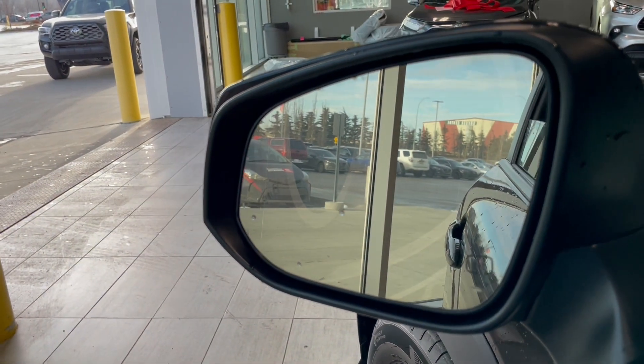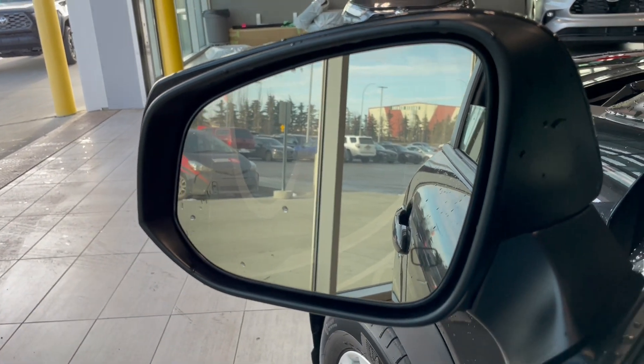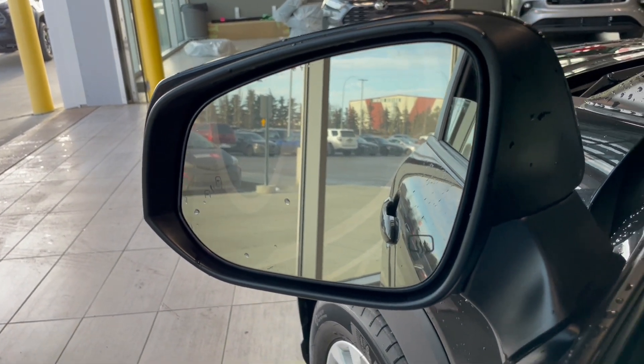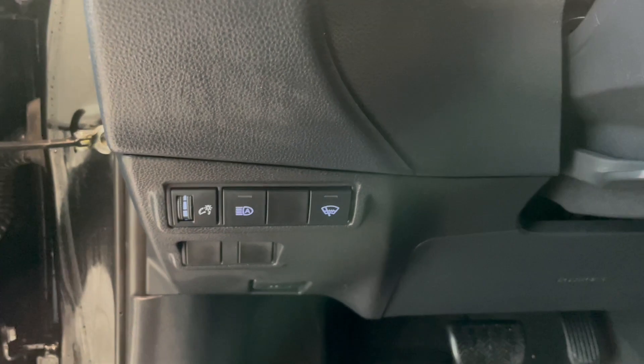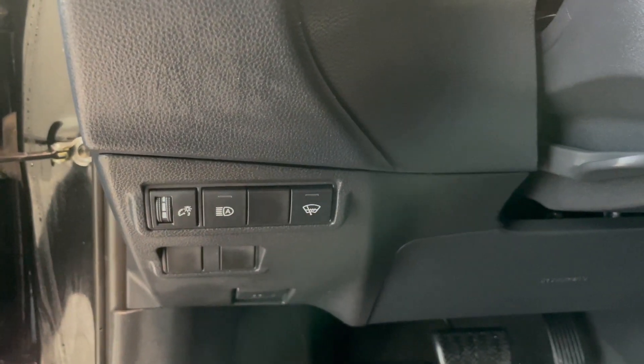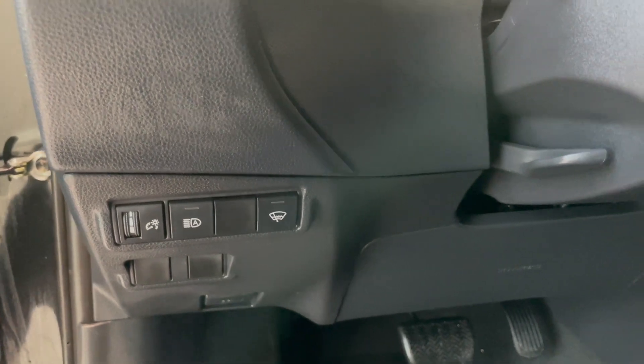On the left hand side of the mirror you will see that we do have our blind spot detection, and then on the right bottom we have the mirror warmer. Going a little lower we do have our power mirrors, and then moving over to the left hand side by the steering wheel we do have our automatic high beams as well as our heated windshield wipers.